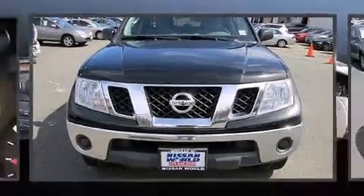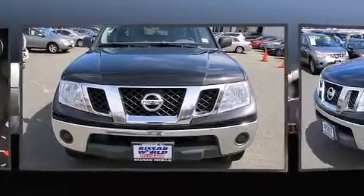Here's a great deal on a 2010 Nissan Frontier. This four-door, five-passenger truck has just over 80,000 miles.